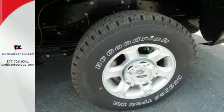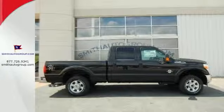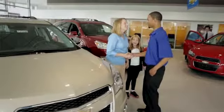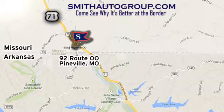It's a good-looking workhorse you can count on. Take it for a test drive today. Come see why it's better at the border. We are conveniently located at 92 Route 00 in Pineville, Missouri, online at smithautogroup.com.